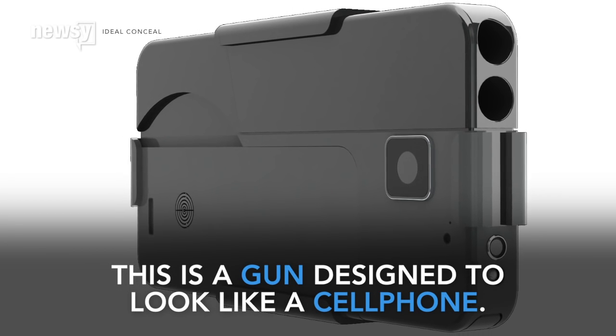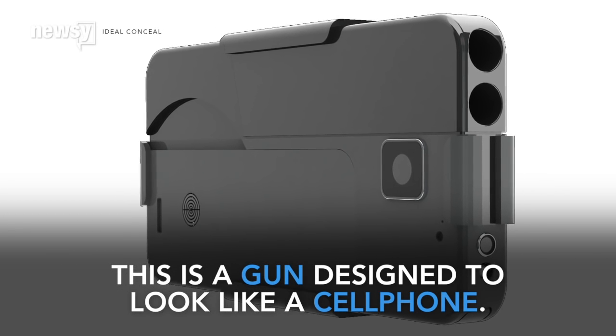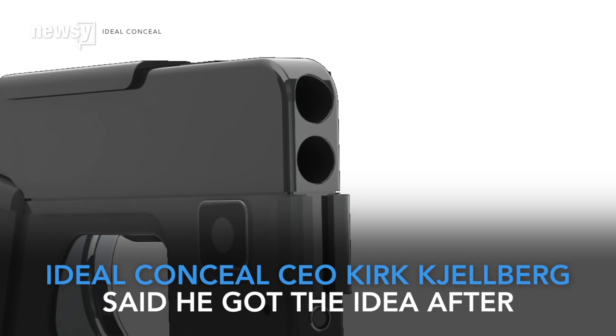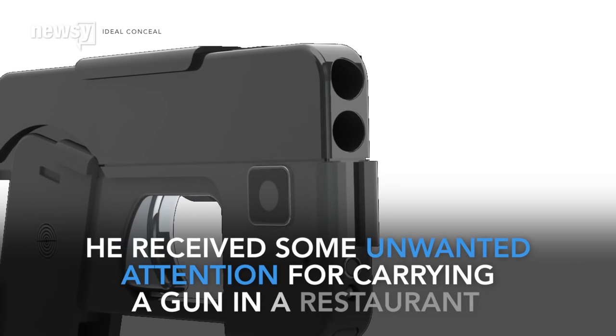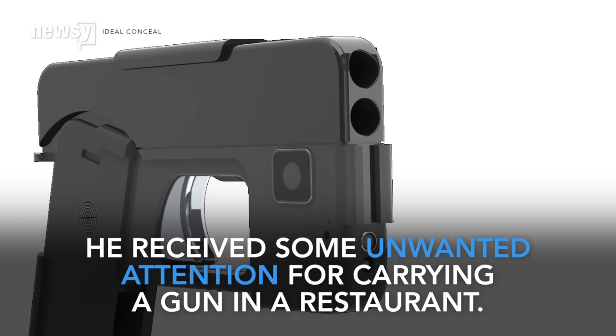A Minnesota man has designed a gun that looks like a cell phone. Ideal Conceal CEO Kirk Jellberg told reporters he got the idea after he received some unwanted attention for carrying a gun in a restaurant.